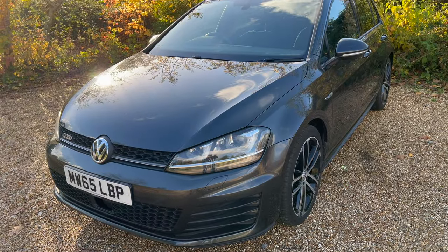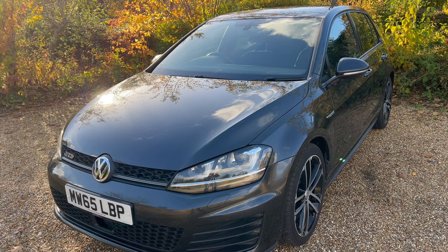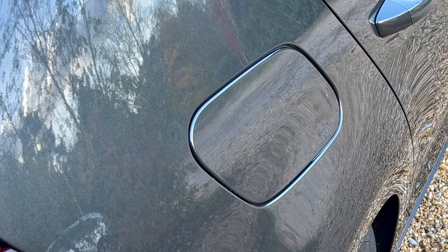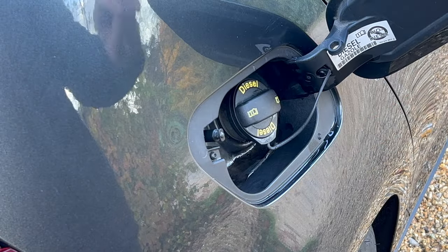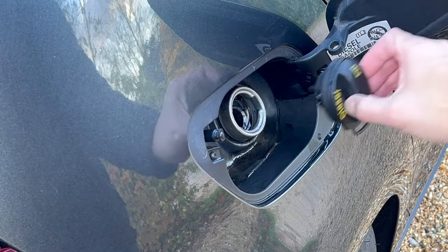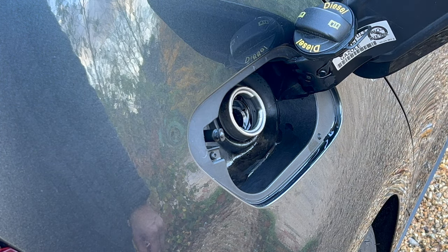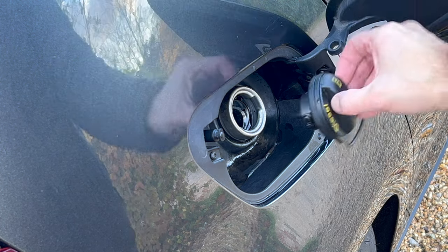Stepping outside and before moving on to one of my favourite features, I wanted to show you a quick and simple fifth feature. Look at this — a little fuel cap holder built into the fuel filler flap. Most cars have something like this, and it's a nice little touch to save you from that fuel filler cap juggling act. I've seen plenty of people not using this nifty little feature, so I had to give it a mention.